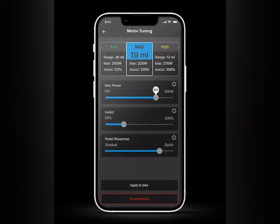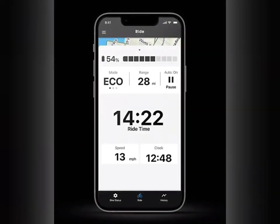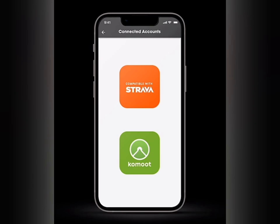Another thing to note is the app that Trek has just come out with, which connects to your bike's computer, gives you fine motor controls, lets you see your ride maps, track your ride history, and allows you to see all your ride statistics. It also connects with Strava and Komoot, and automatically shares data across all these platforms.